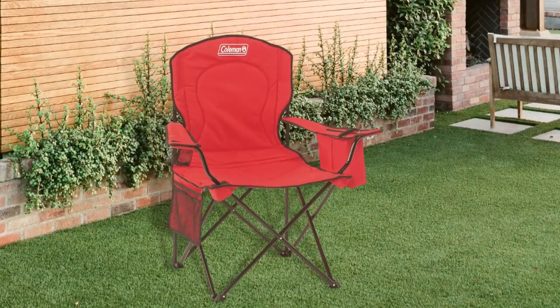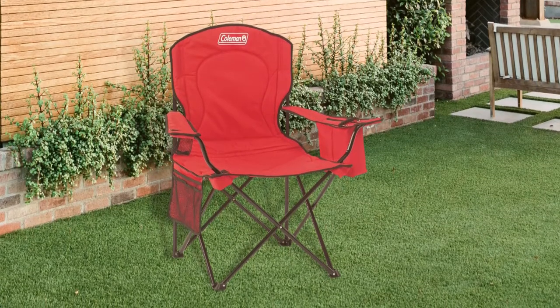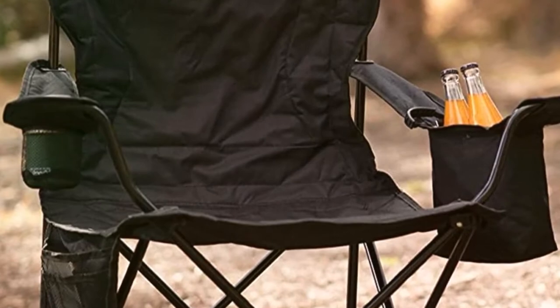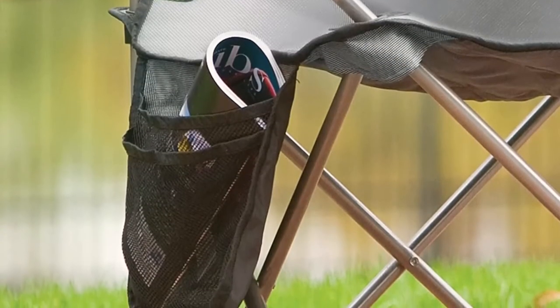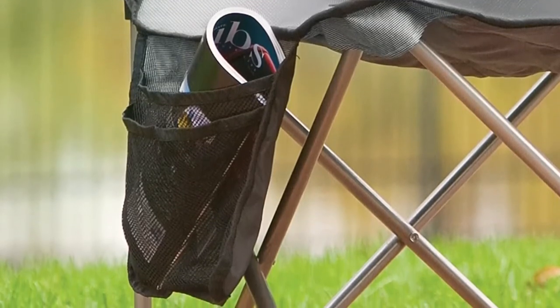The Coleman Folding Chair offers proper value for the money spent and credits for all the accessories it has. This chair also features an attached cooler on the armrest that can accommodate about 4 cans. The cooler also makes it easy to reach for your drinks as you relax. If you prefer a hands-free experience throughout, you can use the side pockets to keep other things you'll need, like your books and snacks.